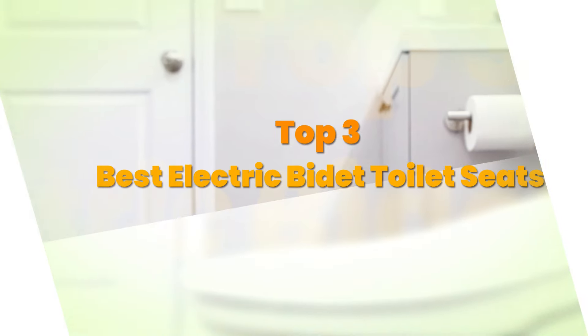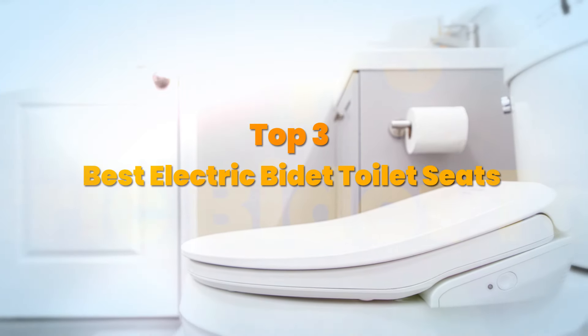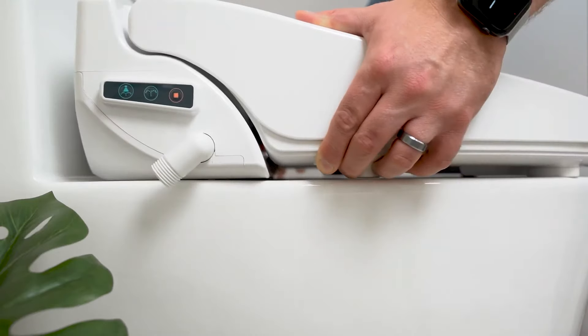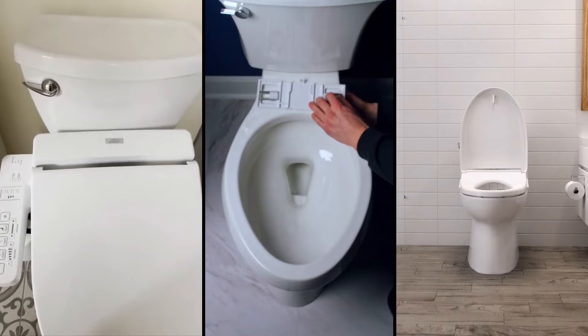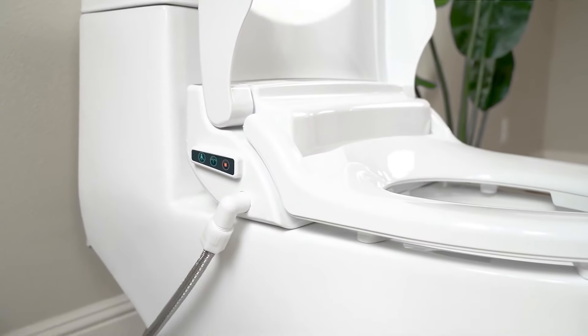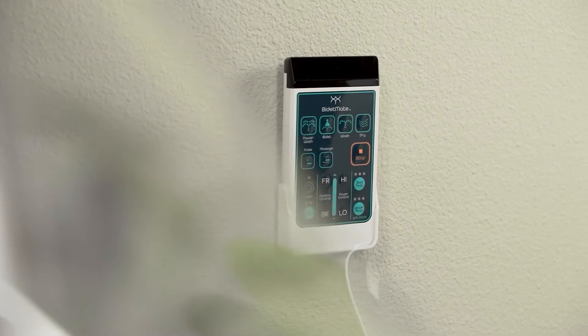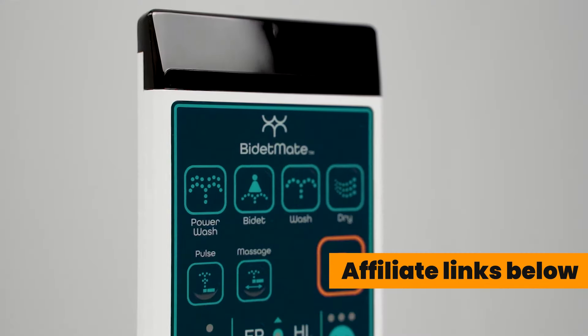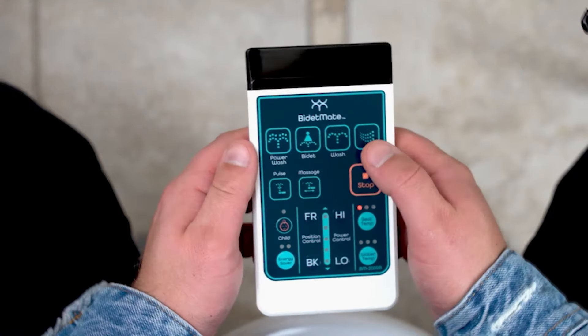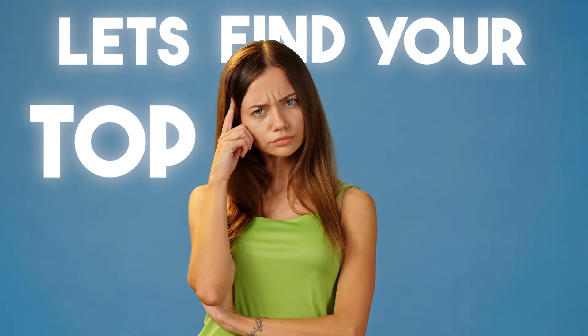Today's video is on the top three best electric bidet toilet seats. Through extensive research and testing, I have put together a list of options that meet the needs of different types of buyers — whether it's price, performance, or ease of use, we've got you covered. I have included affiliate links below, updated for the best prices. Now, let's find your top pick.